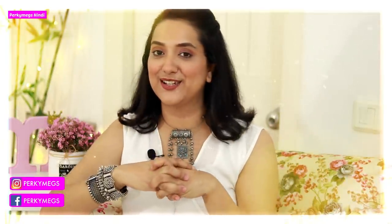Hi guys, I am Megha and welcome to Pocky Makes Hindi where we talk about fashion, beauty, lifestyle, and mommy talks every Tuesday and Saturday at 1 p.m. As I told you yesterday, today I have a PR Jewelry Haul for you.